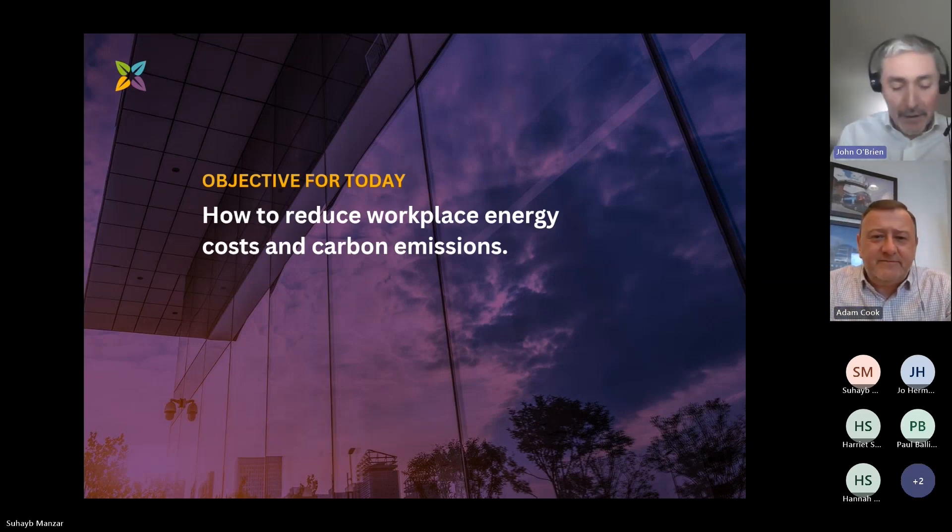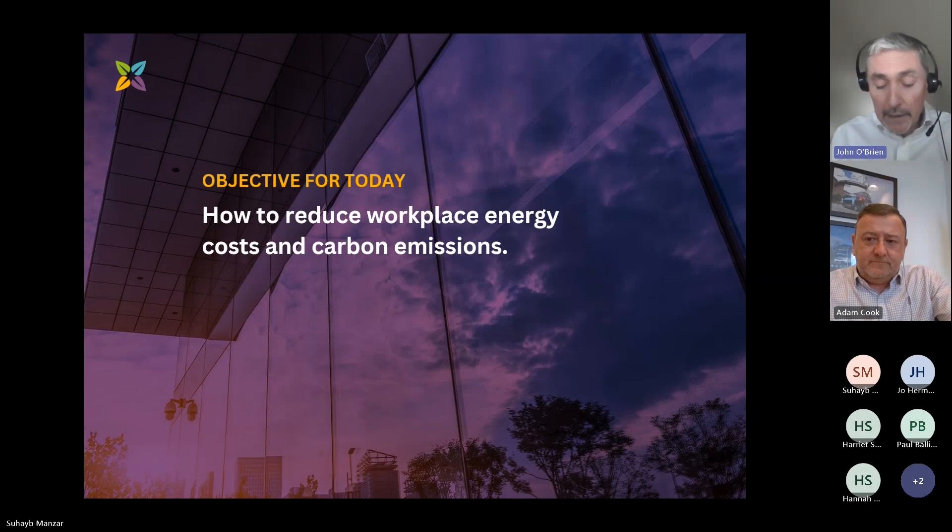National Express are part of the Mobyco Group, and they run and operate public transport services in the UK, continental Europe, North Africa, North America and the Middle East. Today, Adam and I are going to focus on sharing some insights and tips to help you reduce your workplace energy costs and carbon emissions.